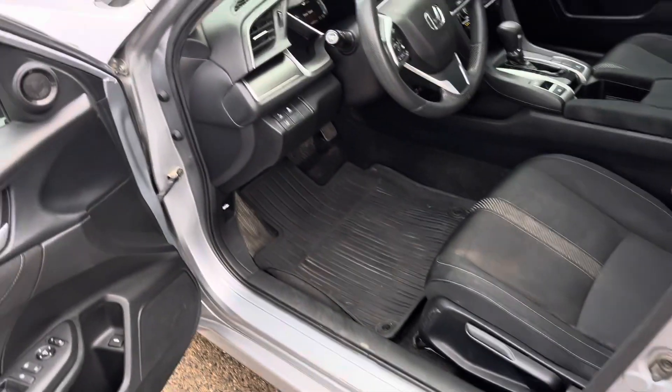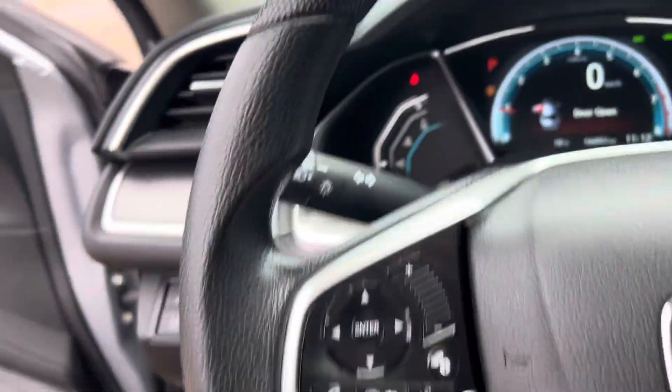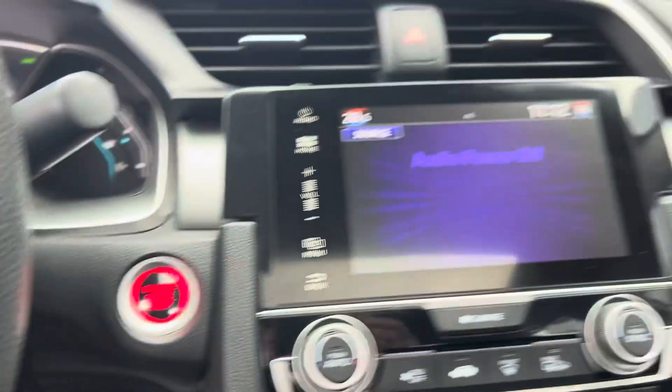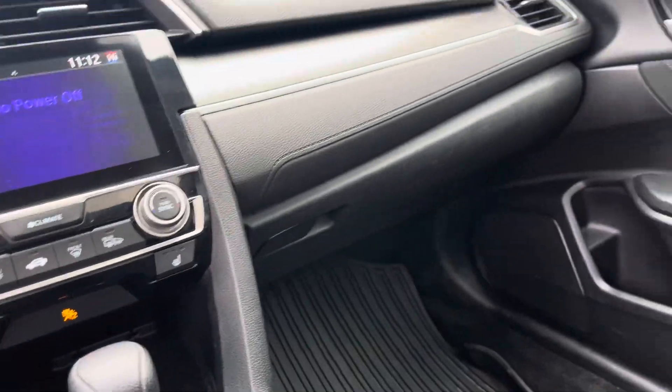Lots of nice safety options in this unit. We also have power windows, power doors, and power mirrors. We have lane keep assist right there. Honda's infotainment system, a push button start, heated front seats, and an electronic park brake.